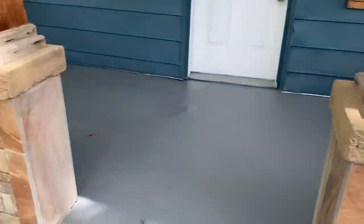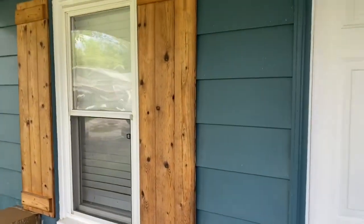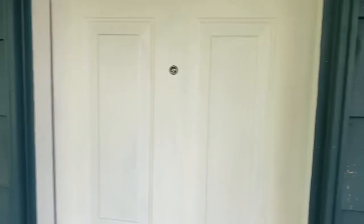Here's the adorable front porch. I love this stonework and the color of these shutters — I think that's really cool. It looks really neat against the blue.